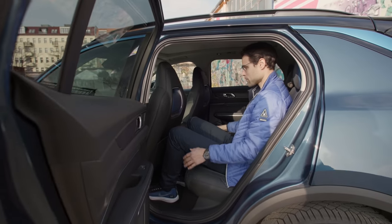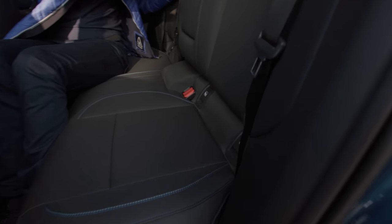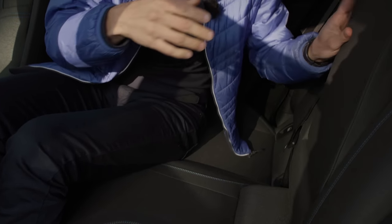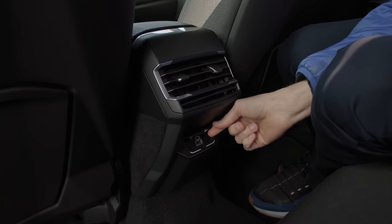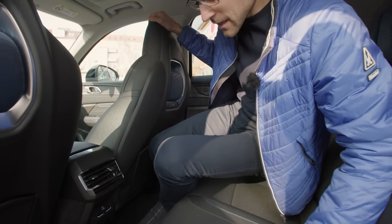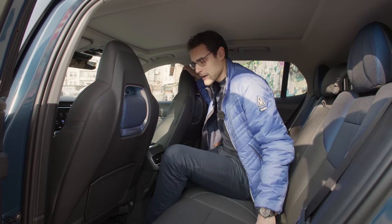You also have an upright seating position in the rear. Moving along, ISOFIX is on the outside seats, and you have adaptive cup holders in the middle, plus USB-C and USB-A charging. It's comfortable on both outer seats, and the middle seat also works. You can honestly call this car five-adult proof.